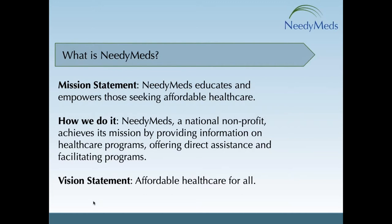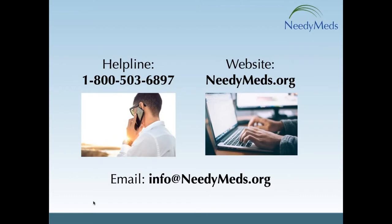We do that free and anonymously through our helpline, 1-800-503-6897, and our website, NeedyMeds.org.